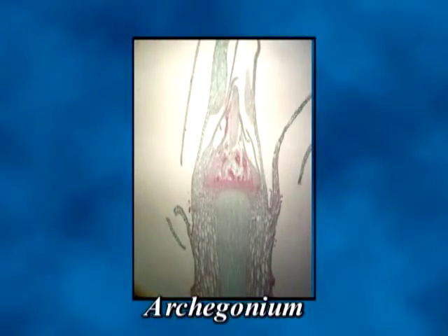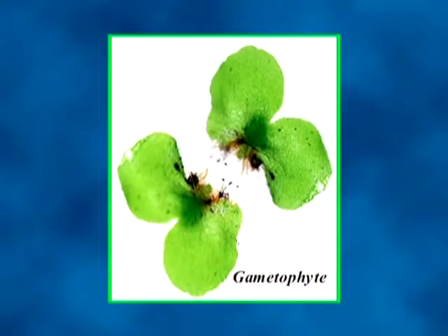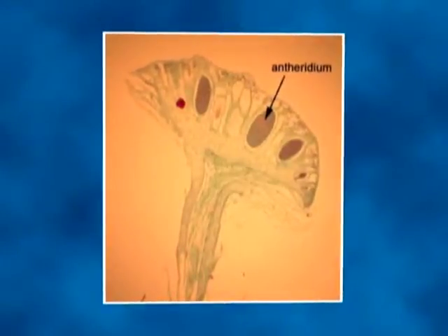Numerous motile sperms are produced by mitosis inside the brightly colored club-shaped antheridia, while a single egg develops in the base of each flask-shaped archegonium. As it bears gametes, the green independent individual is called a gametophyte. The gametophyte plant along with the structures produced by it constitute the gametophytic generation. As the sperms mature, the antheridia swell and burst open. Drops of rainwater falling into clusters of open antheridia splash the sperms to nearby female plants. Beating their two whiplash flagella, the sperms move short distances in the water film covering the plants to the open necks of archegonia. Secretions in the archegonial neck help pull the sperm downward to the egg.